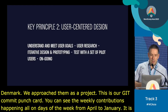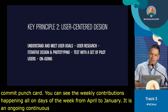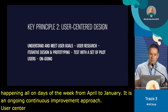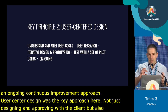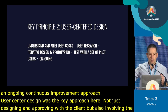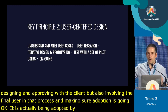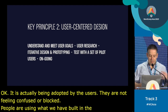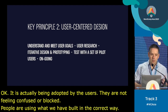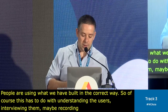The key principle here we used was user-centered design — not just designing and approving with the client, but also involving the final user in that process and making sure adoption is going okay. It's actually being adopted by the users; they're not feeling confused or blocked. People are using what we've built in the correct way. This involves understanding the users, interviewing them, maybe recording them — there are several ways.